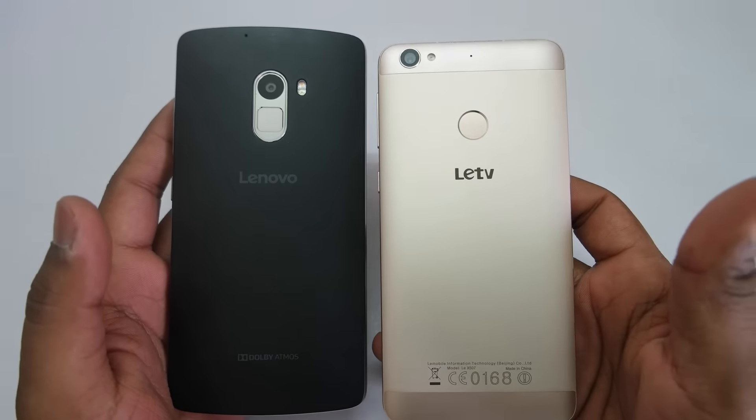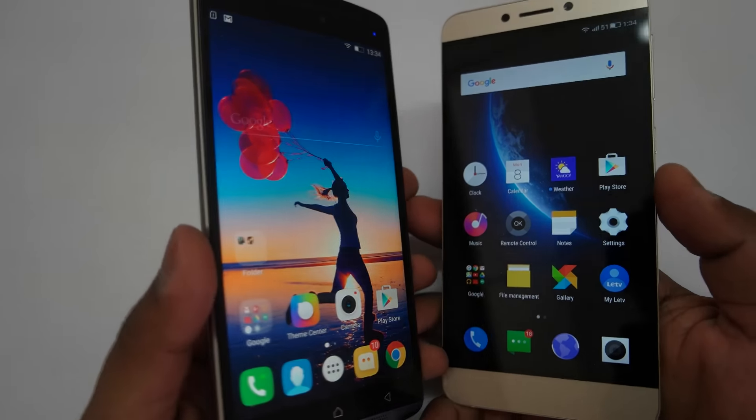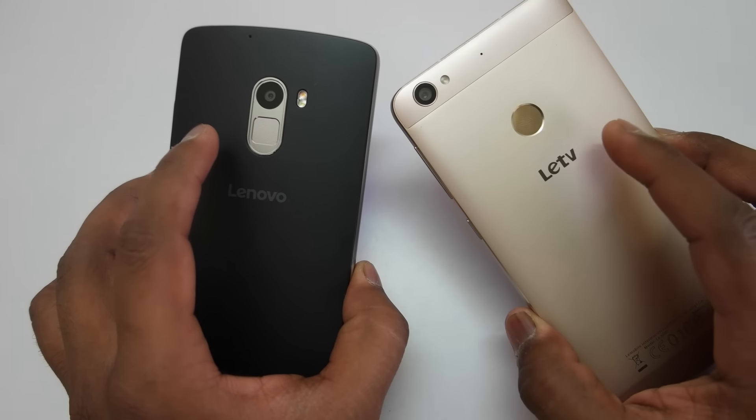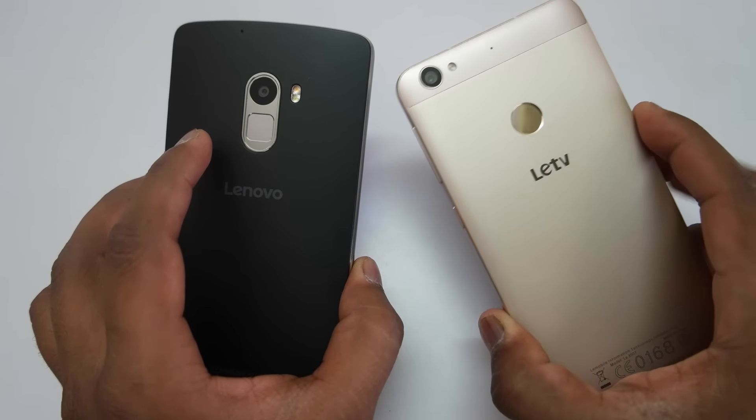Both fingerprint sensors are quite fast and they unlock the devices pretty quickly. There are no issues when it comes to the fingerprint sensors — both are quite accurate and you won't have any issues unlocking your device.